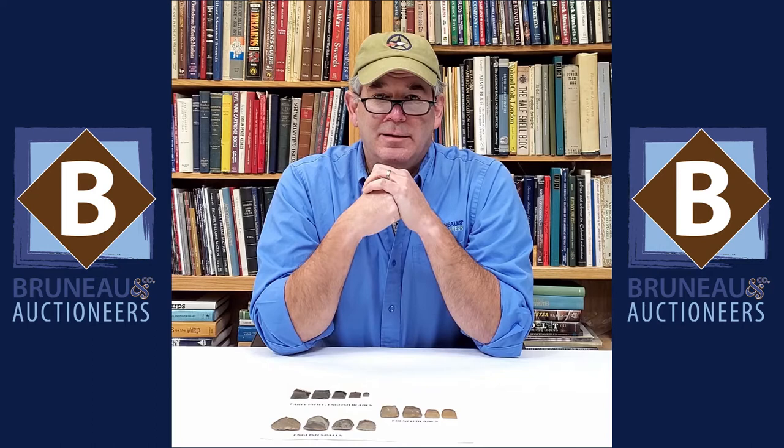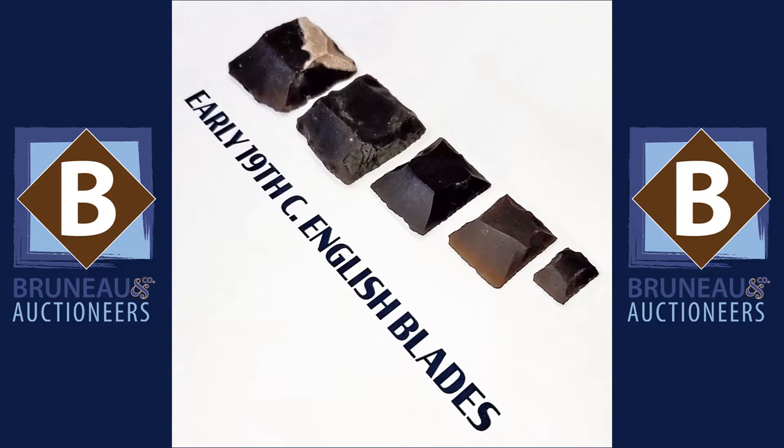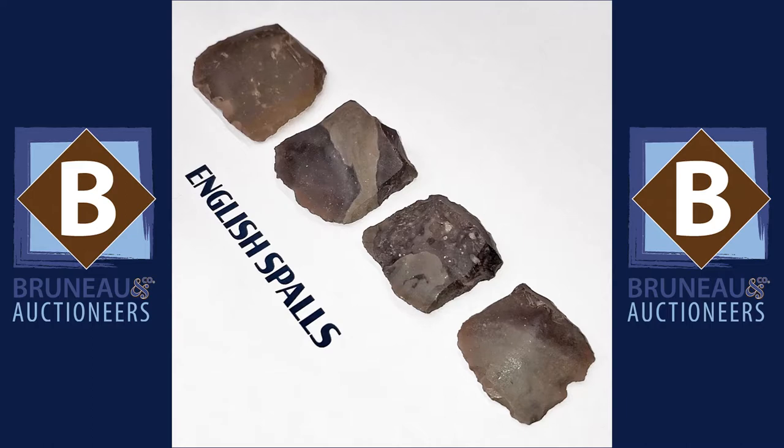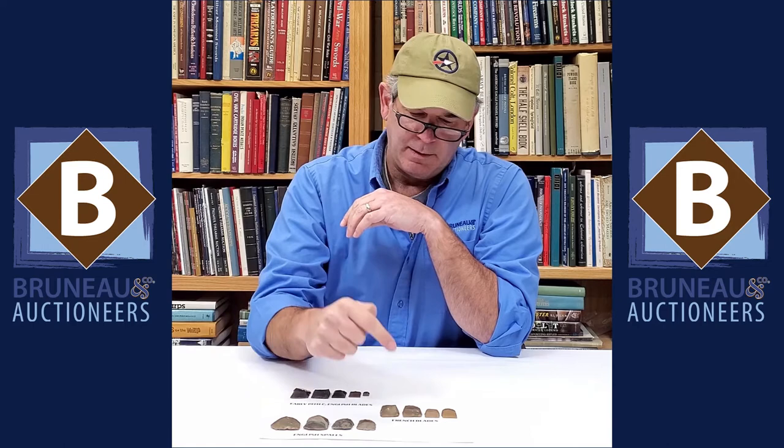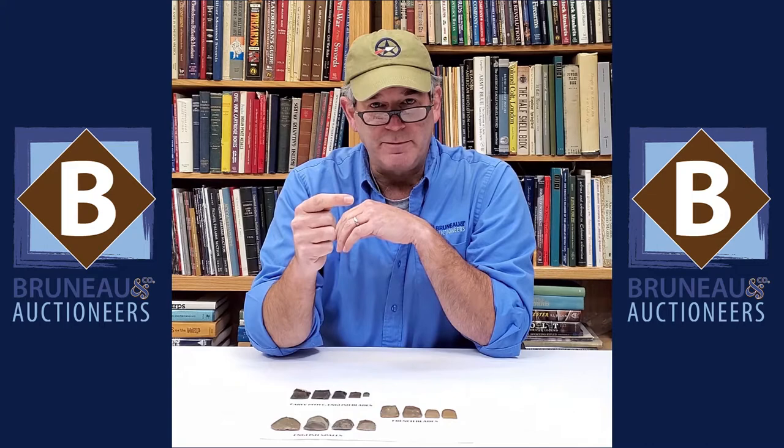Hey everybody, it's Joel from Bruneau & Co and today we're going to talk about dating musket flints for your flintlock ignition musket or rifle. On the top here we have English blade flints — these are early 19th century. Prior to that the English used spall-form flints, which are right down here — you can see the shape difference. These were used during the American Revolution and early 19th century, then the English went to the blade form. For an English gun, you want a spall.